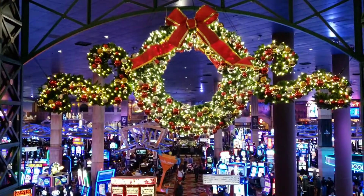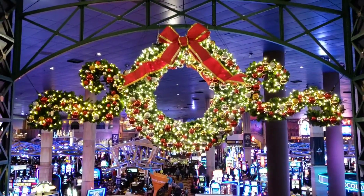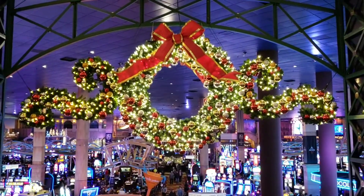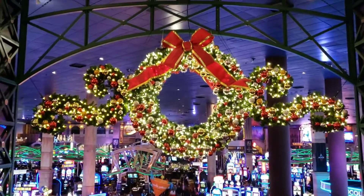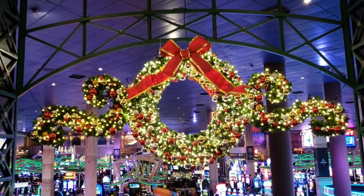So we are in the New York, New York Casino, and so far this is what I have captured. Very pretty. I haven't seen anything else Christmas-y in this casino yet, but it's still pretty and I like this casino.